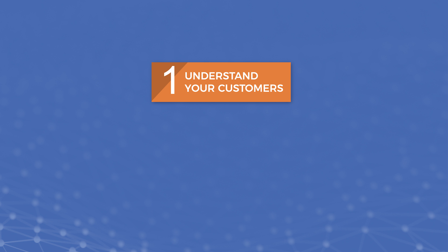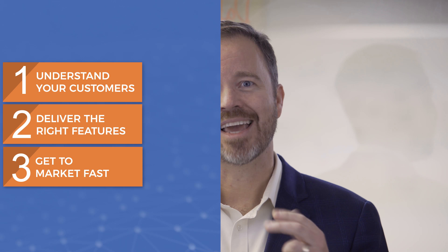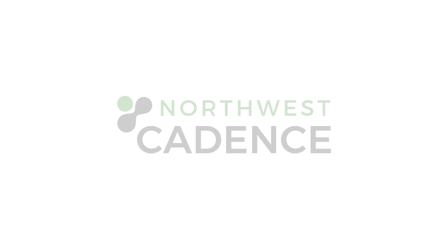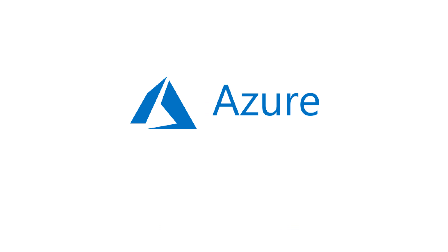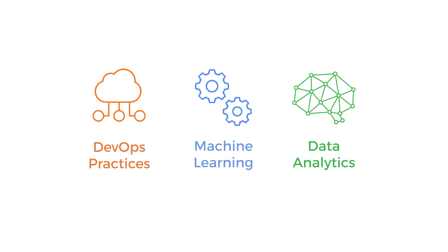To keep up, you need to understand your customers, deliver the right features, and get to market pronto. And to help you get those benefits, Northwest Cadence works with tools like Microsoft Azure, good DevOps practices, machine learning, and data analytics.